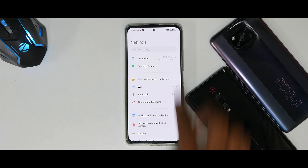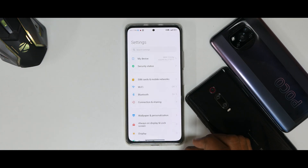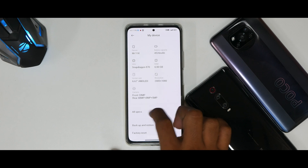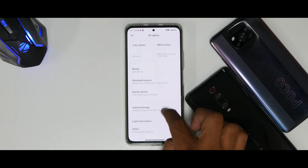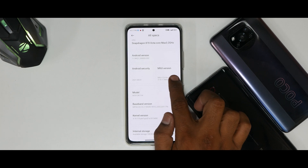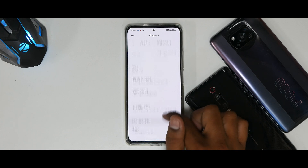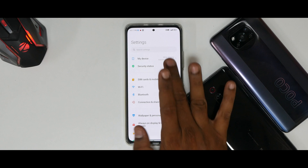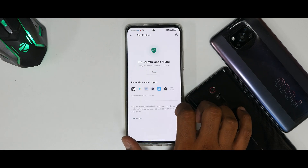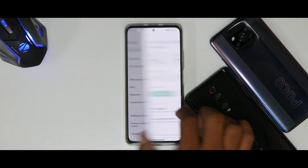Let's dive into Settings, where the majority of changes happen for Xiaomi devices on China beta. Under My Device → All Specs, this device has the August 1st security update, MIUI 12.6 by xiaomi.eu 21.8.11 beta, with 100GB available out of 128GB. Under Security Status: Find Device is on, no harmful apps found via Google Play Protect, and Google Play system update is visible.